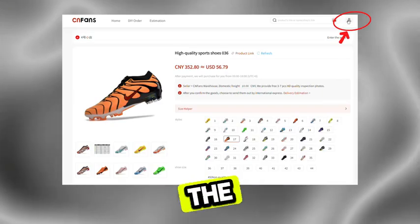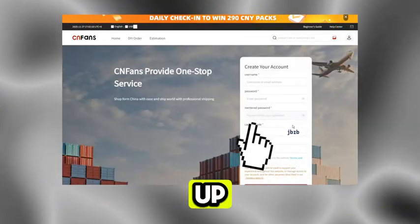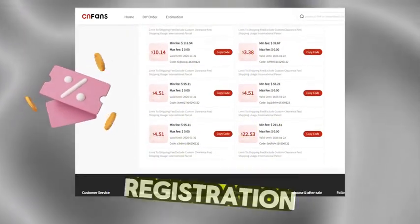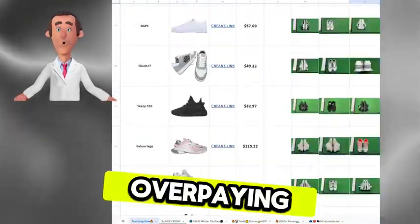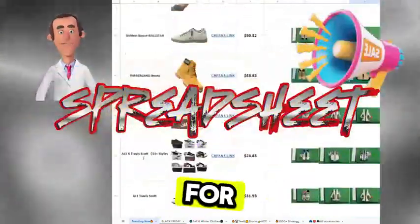Oh, by the way, if you haven't created an account yet, I'd recommend signing up for a new one. They usually give around $100 worth of coupons after registration. If you want to find great quality items without overpaying, you've got to check out this spreadsheet. I've popped the link below for you.